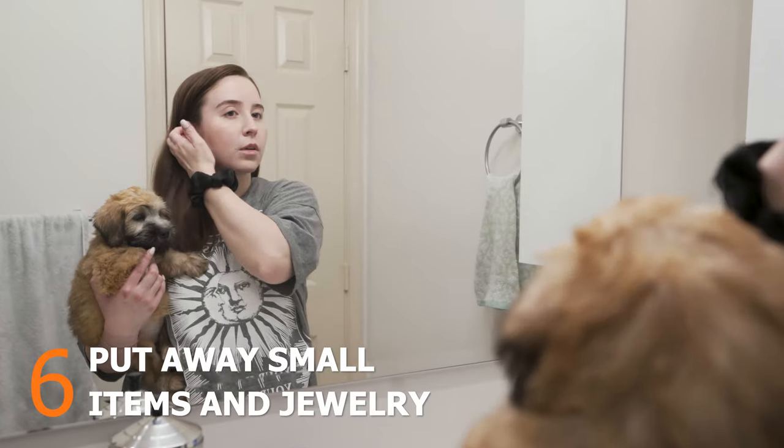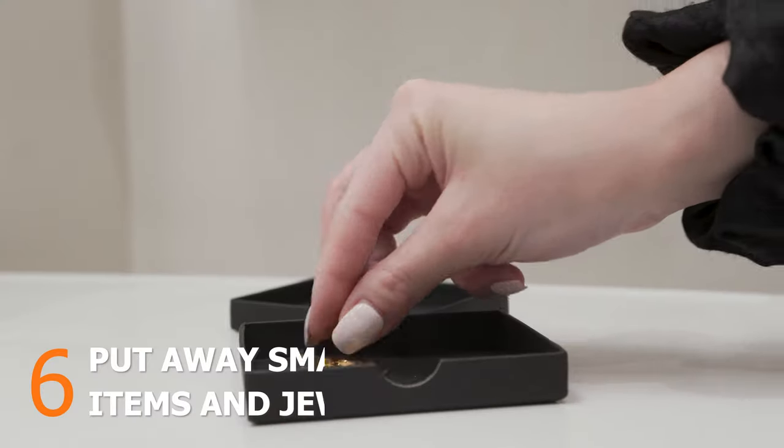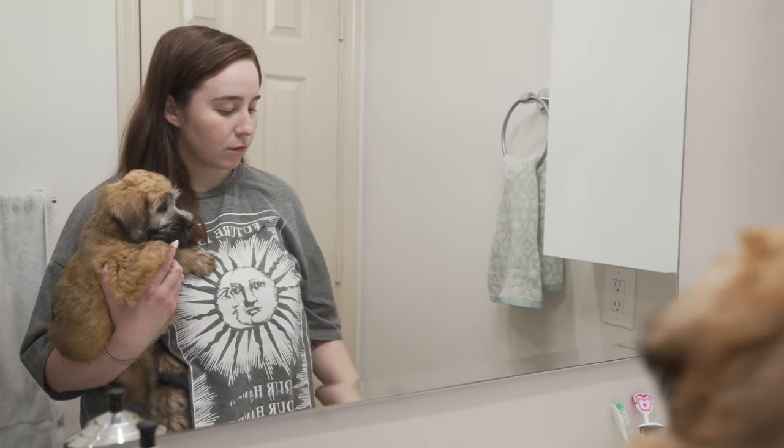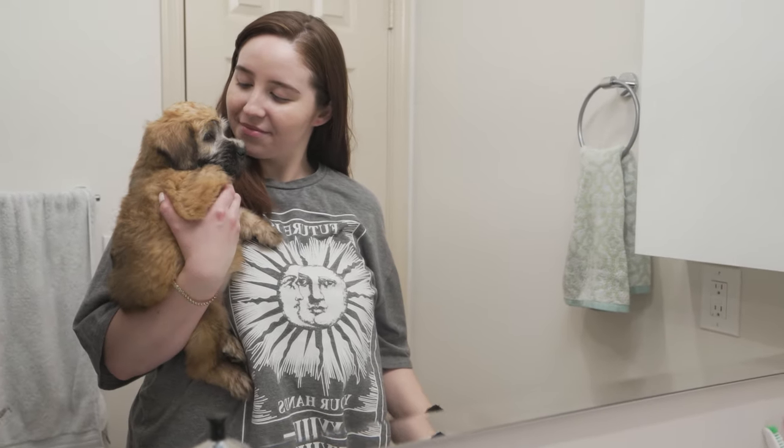Coins, paper clips, jewelry — all of these items can be serious choking hazards for puppies. Put all small items in a drawer or a safe location where your puppy can't reach.